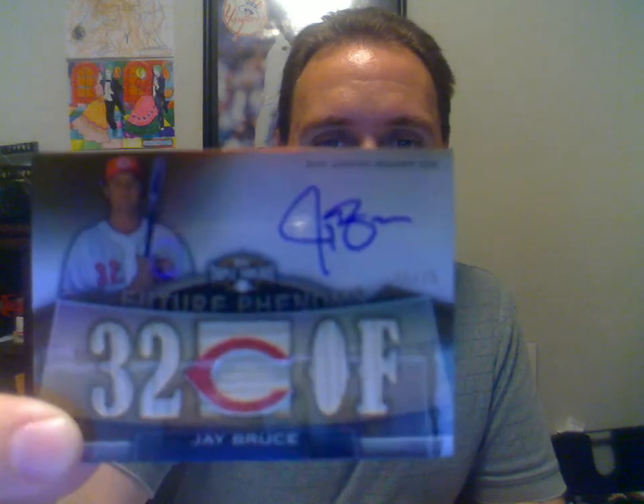I really like Jay Bruce. I really think he's going to develop into somebody pretty good. He's already pretty good but I think he'll continue to get better.